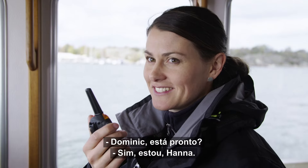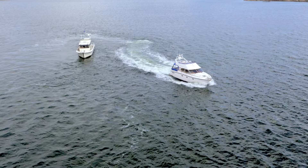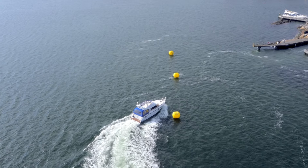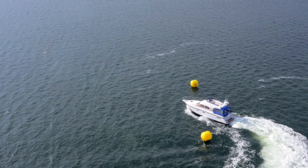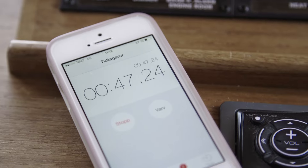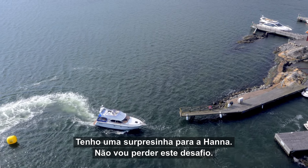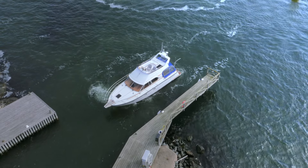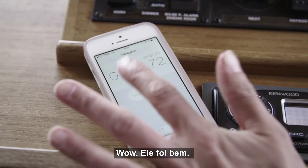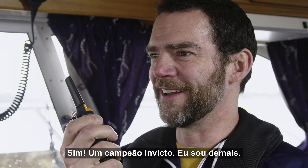Dominic, are you ready? Yeah, I'm ready Hannah. Go! I can't believe how smooth this is — this is easy, like child's play. And here comes the docking. I've got a little surprise for Hannah. I am not going to lose this challenge. Wow, he nails it. Dominic, you made it in one minute and five seconds. Yes! Undefeated champion! I rule!